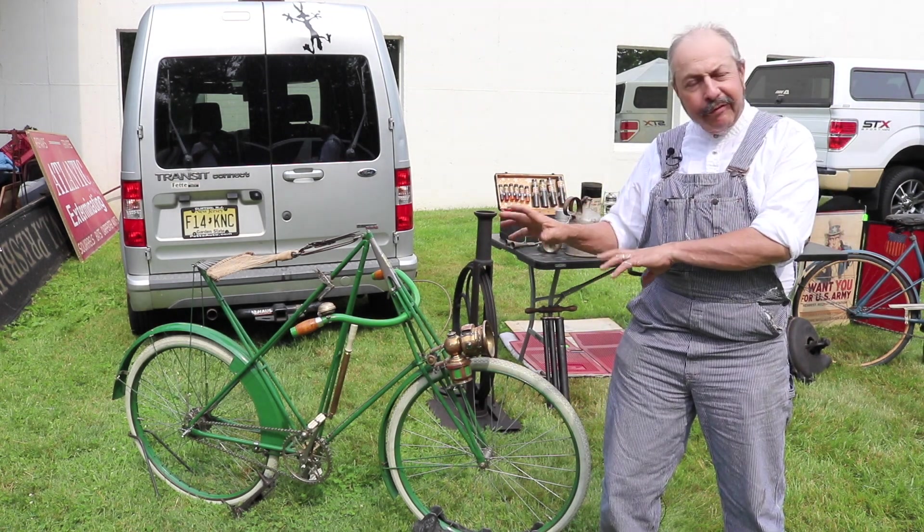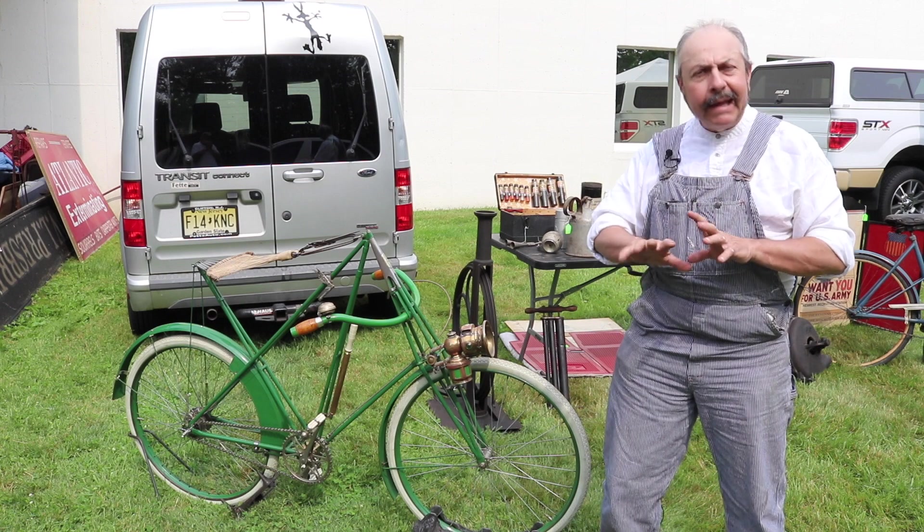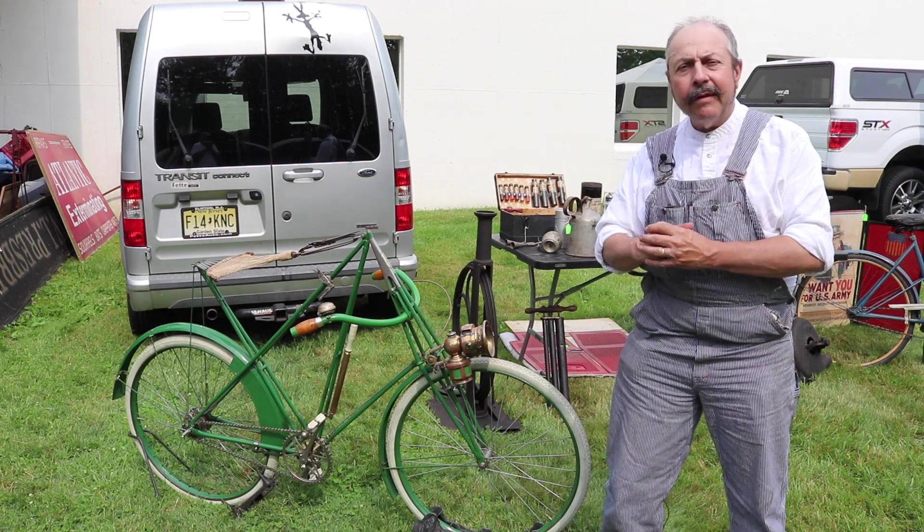It wasn't still for sale, but I was able to trade him some really, really nice bicycles for it.